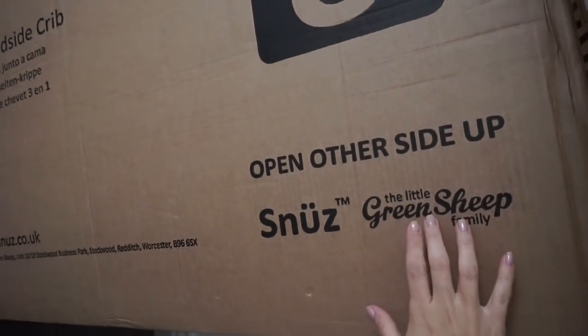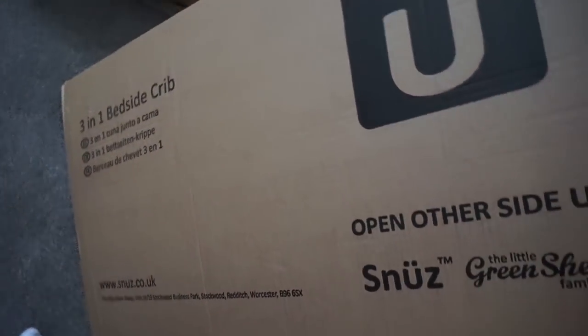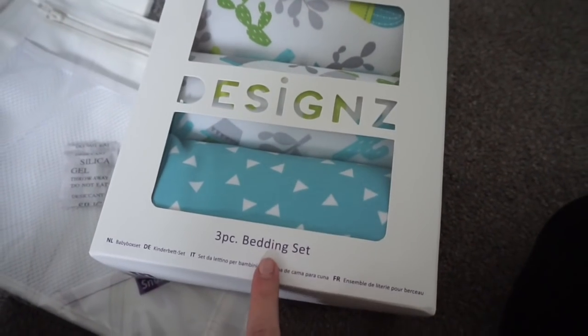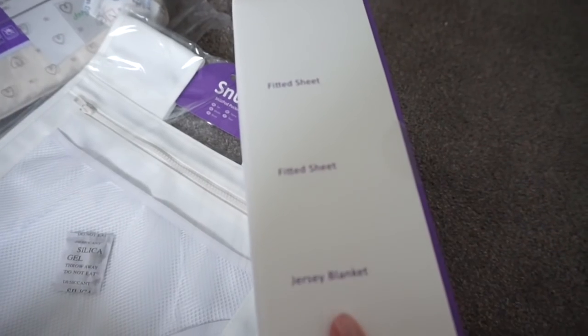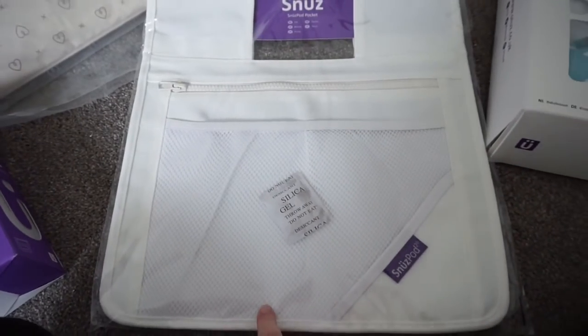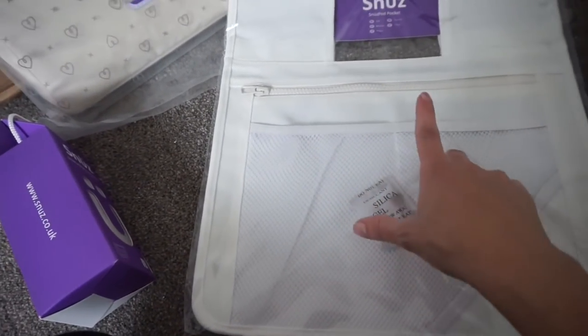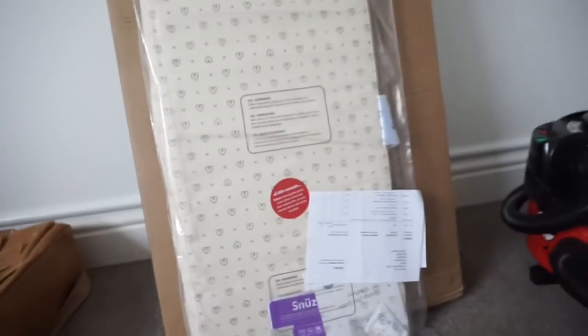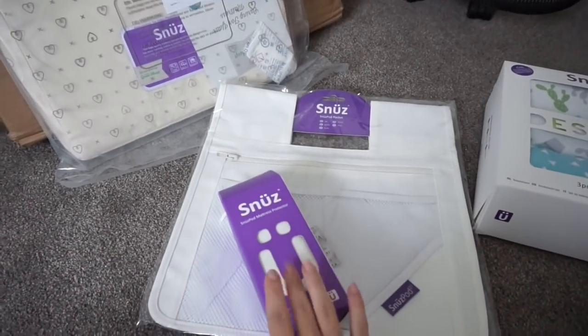Excuse the way I look — it's the end of the day. I've just had a really exciting delivery: the Snooze Little Green Sheep family three-in-one bedside crib. It's really heavy, I just dragged it up. It's basically the bed nest that attaches to the side of your bed. They also sent the three-pack bedding set with two fitted sheets and a jersey blanket, a snooze pocket that attaches on the side for nappies, muslins and swaddles, and a mattress protector. I've been sent this to review.